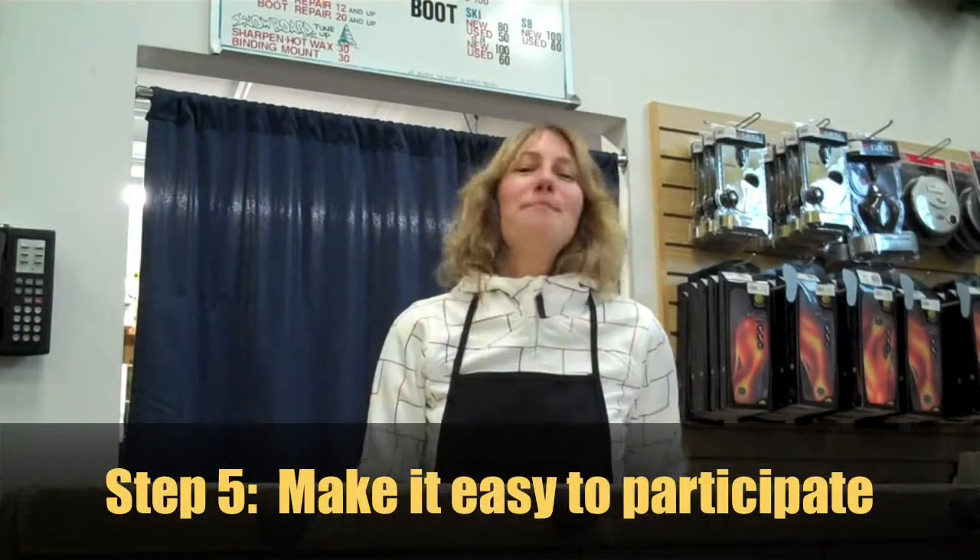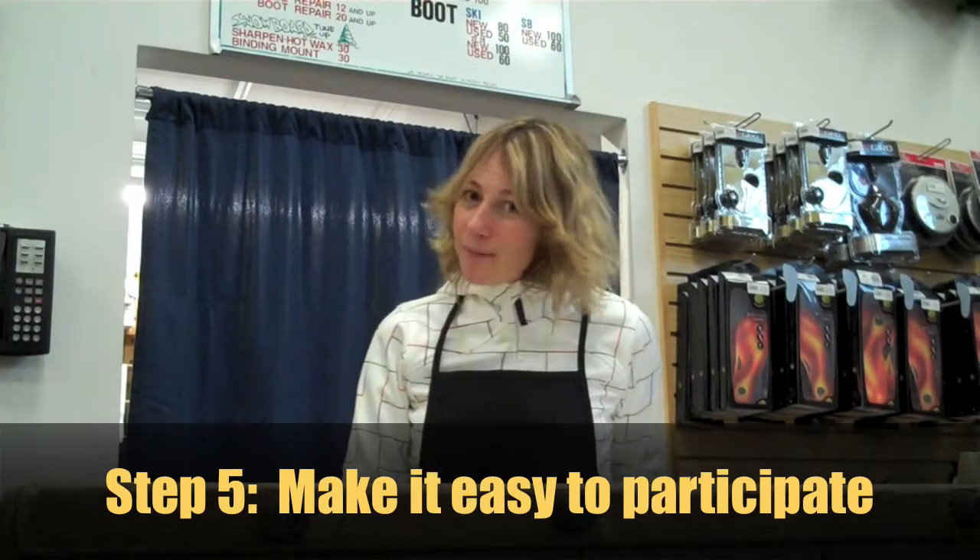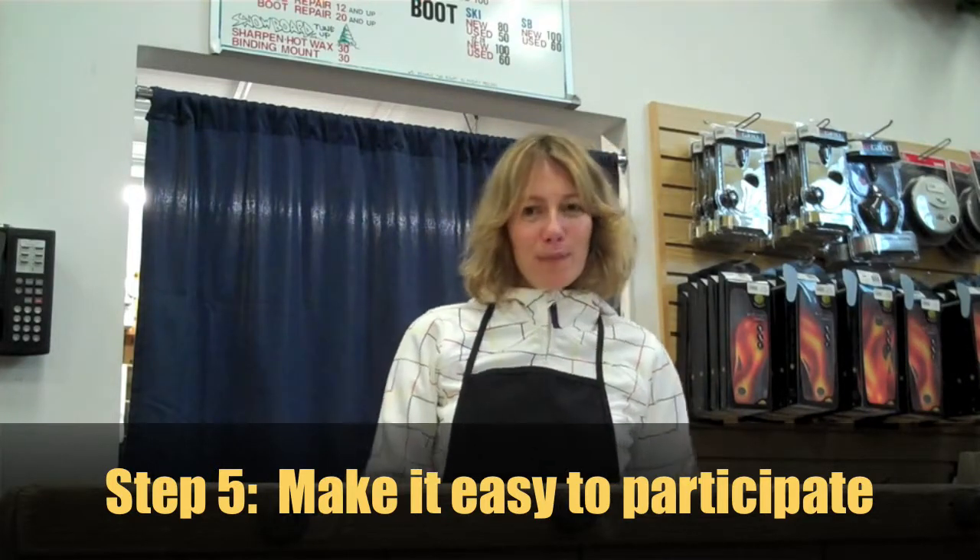Step 5. Make it easy to participate. Keep it simple for your customers by offering to ship their gear to and from your shop. Add in a discounted tune-up or wax, or even start your own ship and tune program like Alpine. It keeps your customers feeling appreciated, gets them into the shop, and gives you an opportunity for another sale.